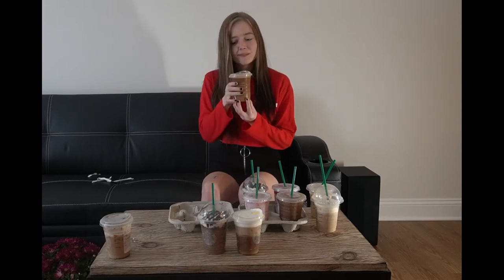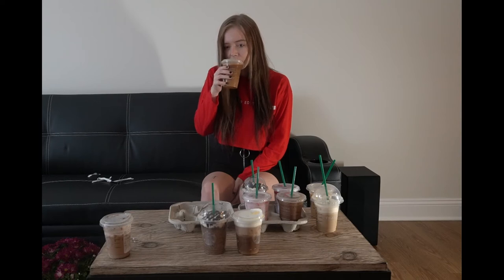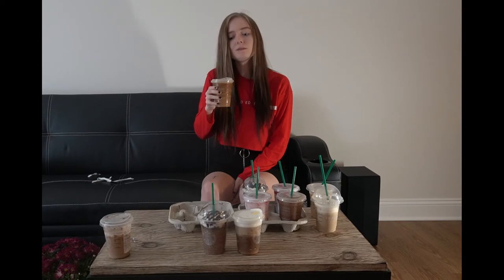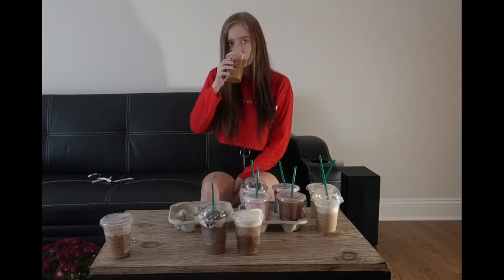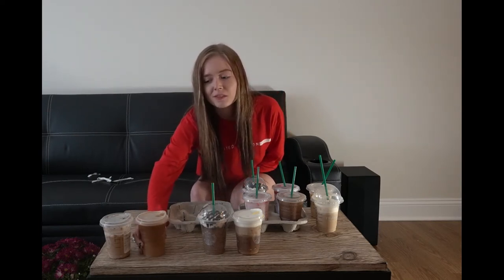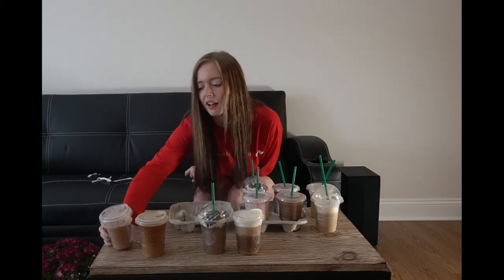Next is the Nitro Cold Brew with sweet cream. It has nitrogen in it — it's brewed for 20 hours and then blasted with nitrogen, so it has a lot of caffeine. It's pretty strong, but honestly I would probably order this over that cocoa cloud. That iced cocoa cloud is absolutely awful.